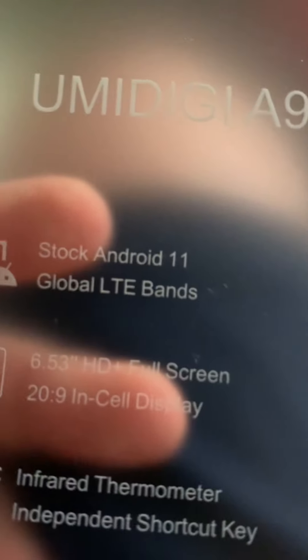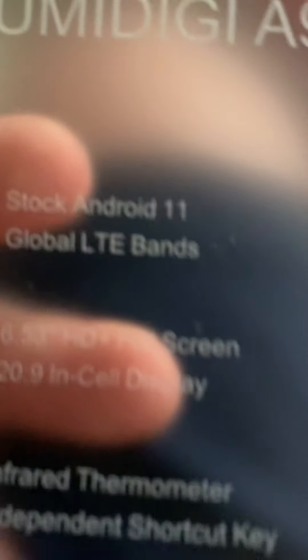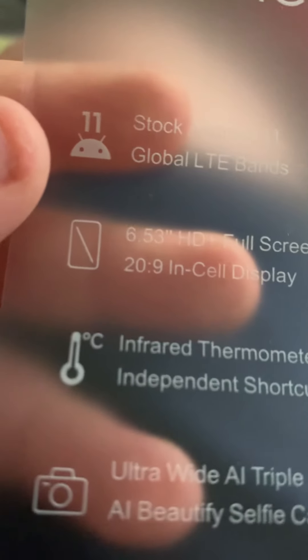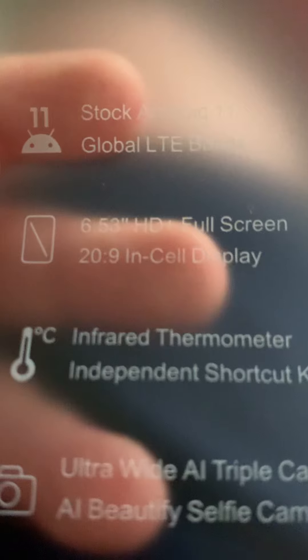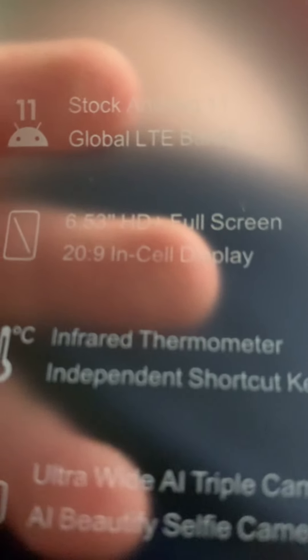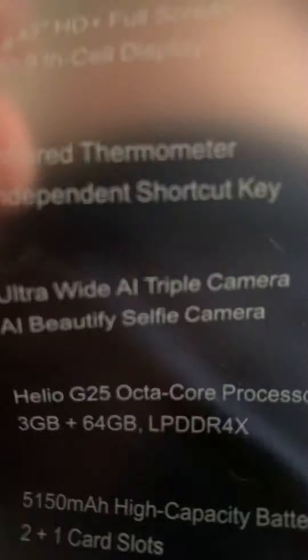Okay, let's see what it's like right here. I'm a DJ — I don't know how to say it — A9. Stock Android 11. Global LTE bands. 6.53 HD full screen. 299. INCELl display. If I'm bad at reading, it's not my fault. I just don't know how to read.